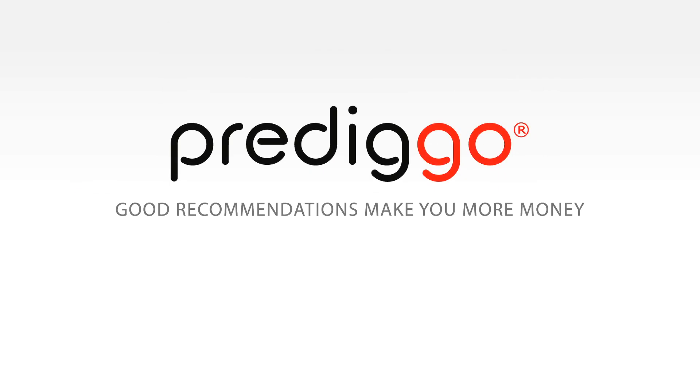Predigo. Good recommendations make you more money.